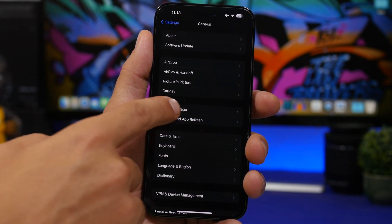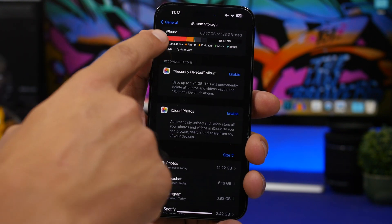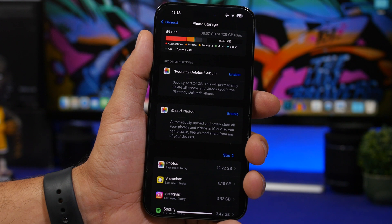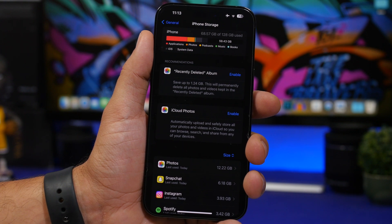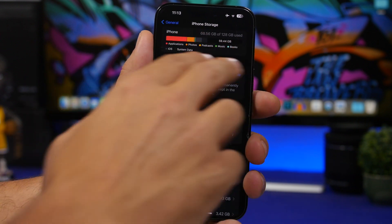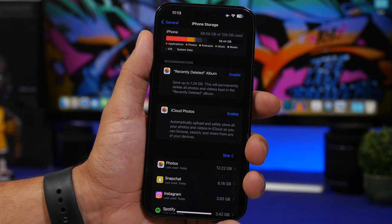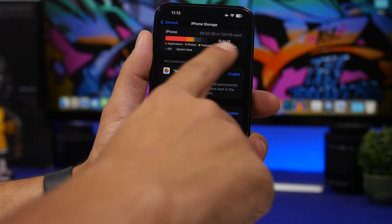Under General settings, on iPhone Storage, you'll see the storage bar at the top with colored dots. With iOS 17 beta 2 these dots now show way more information. Based on what you have stored, it can show applications, photos, books, mail, and more — all broken out right there.